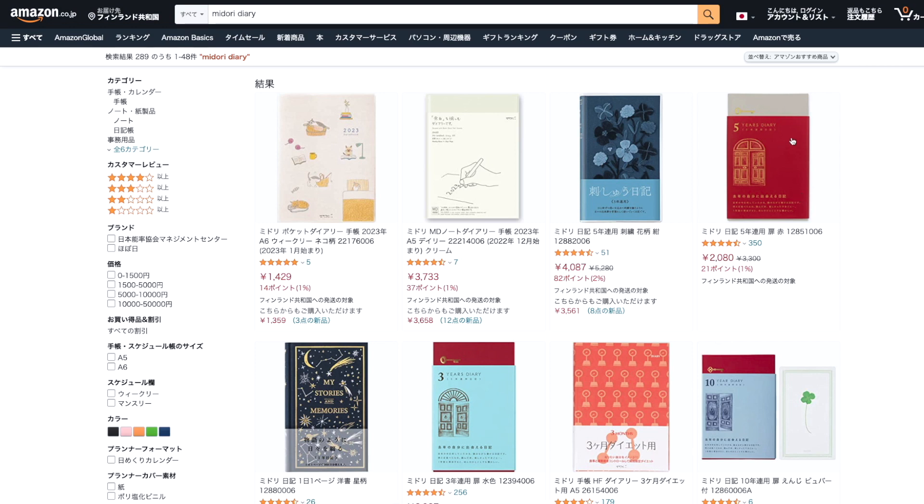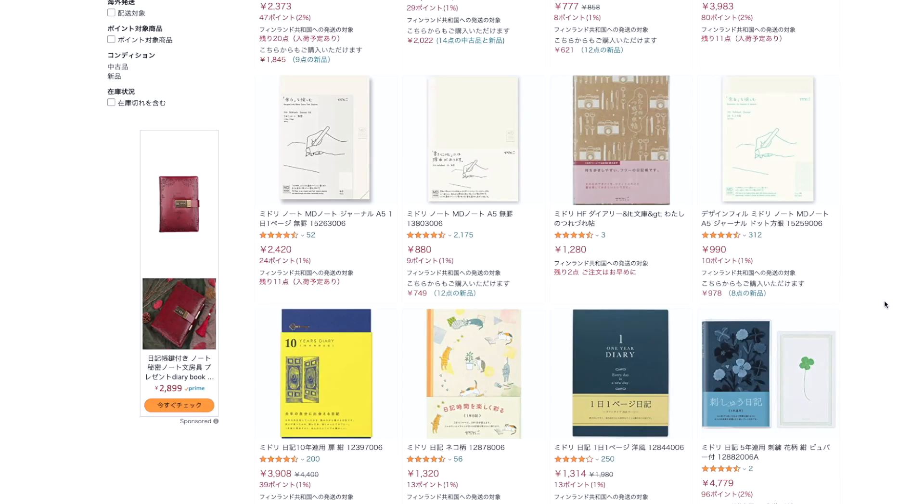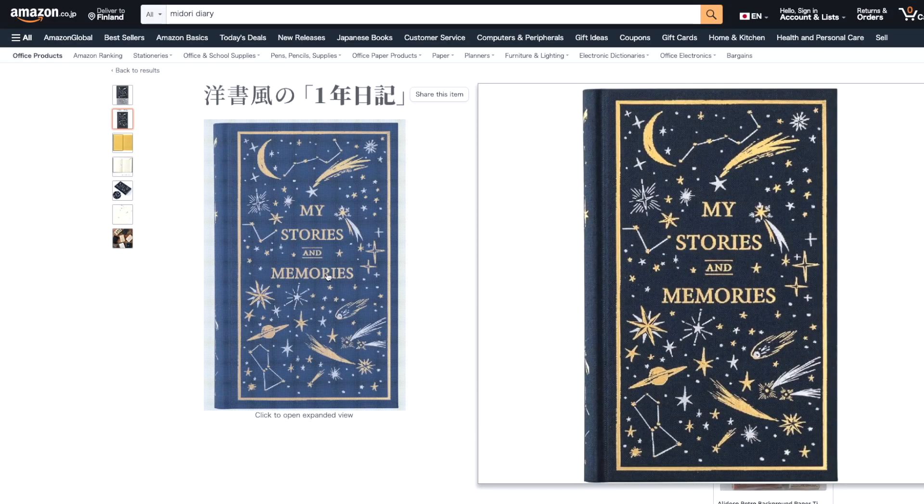Maybe you have seen these Midori five-year journals that have these doors or windows, but now that I've seen these others, my feelings are... no. If you have any questions, or especially any nice suggestions for a five-year journal, a ten-year journal, or a notebook with at least 366 pages, I would love to hear them down below in the comments. If you enjoyed this video, please like and subscribe. Thank you so much for watching, have a nice day — I hope to see you down below in the comments. Bye-bye!